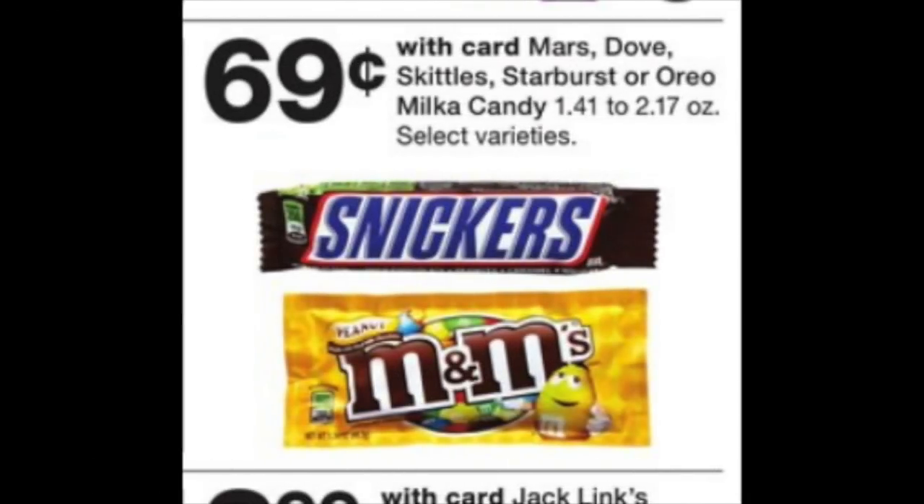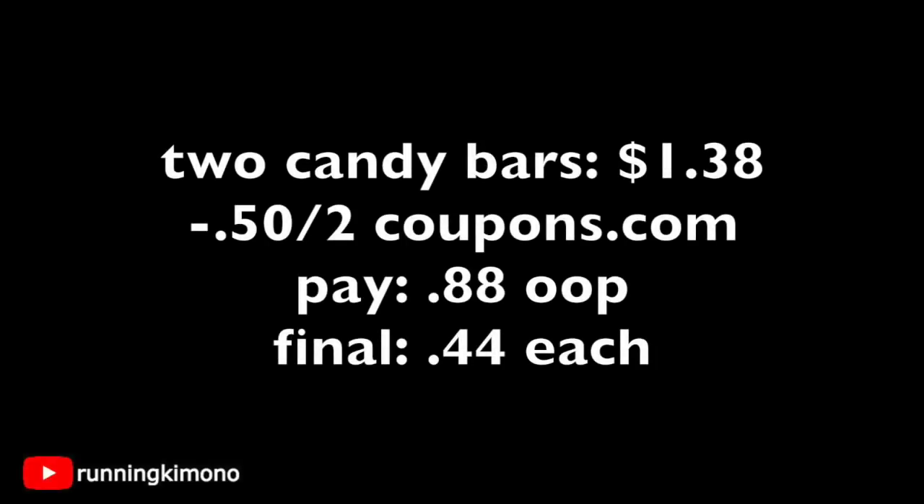Next deal is on Snickers — they are 69 cents each. There is a 50¢ off two printable found on coupons.com. You're going to pick up two at $1.38 and use that 50¢ off two — it was there this morning. After that coupon, you're going to pay 88 cents out of pocket, making each candy bar 44 cents each.